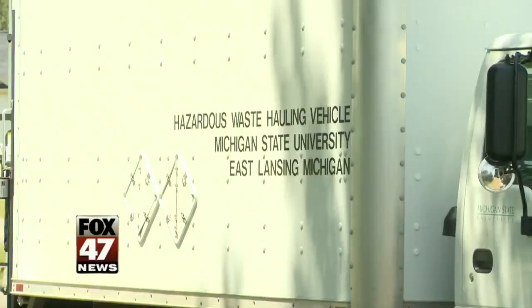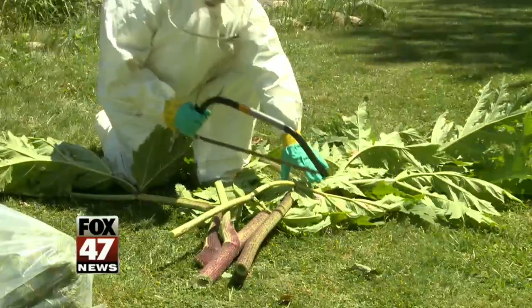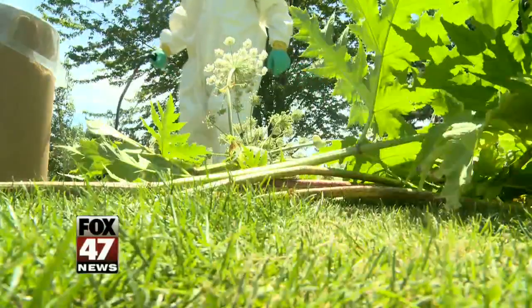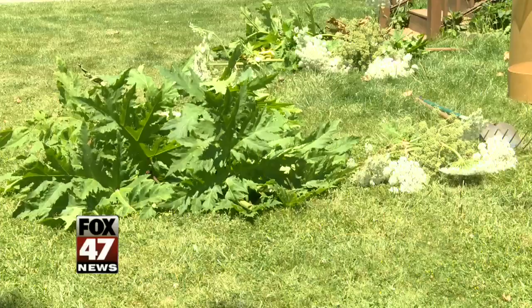If you have the plant, call in a professional, or you can tackle it yourself. Use a buck saw, because a weed whacker or axe will spray toxic droplets into the air, causing even more problems.